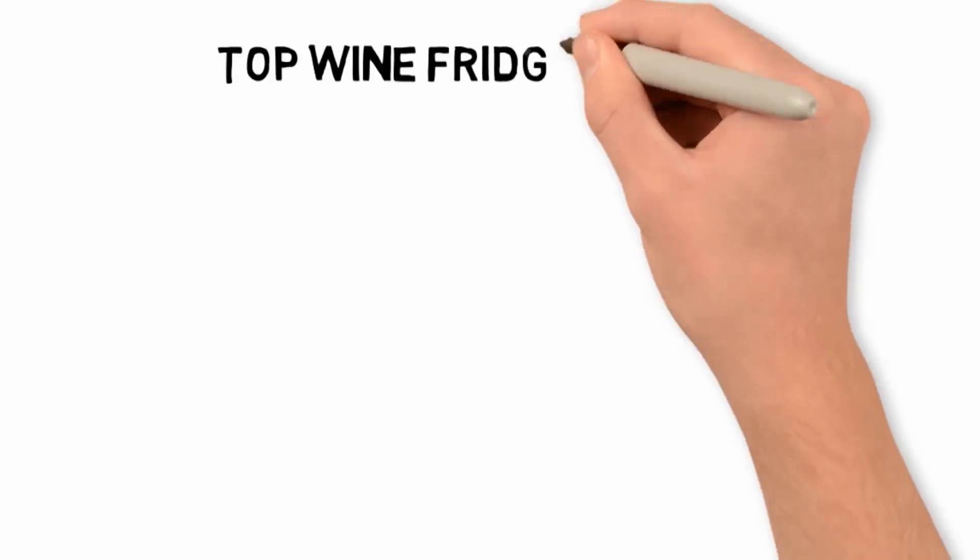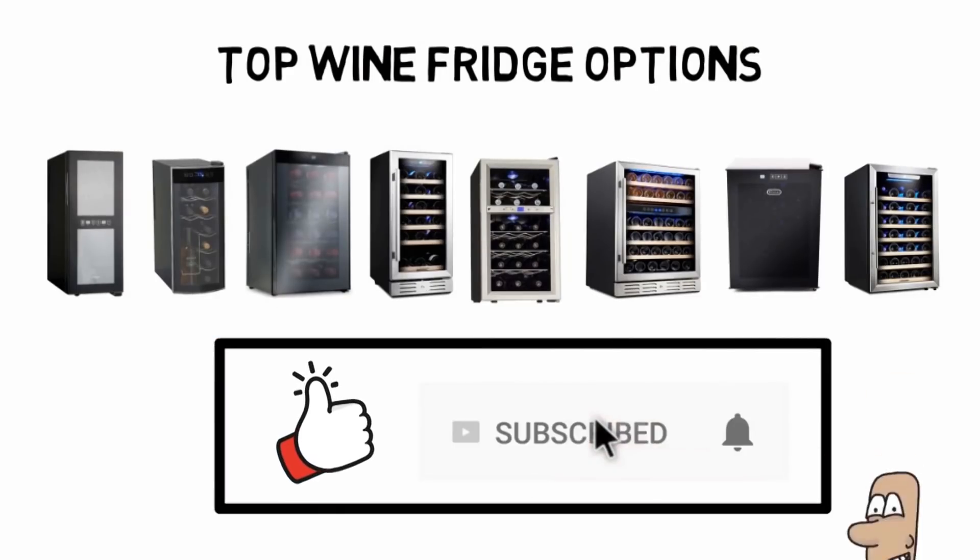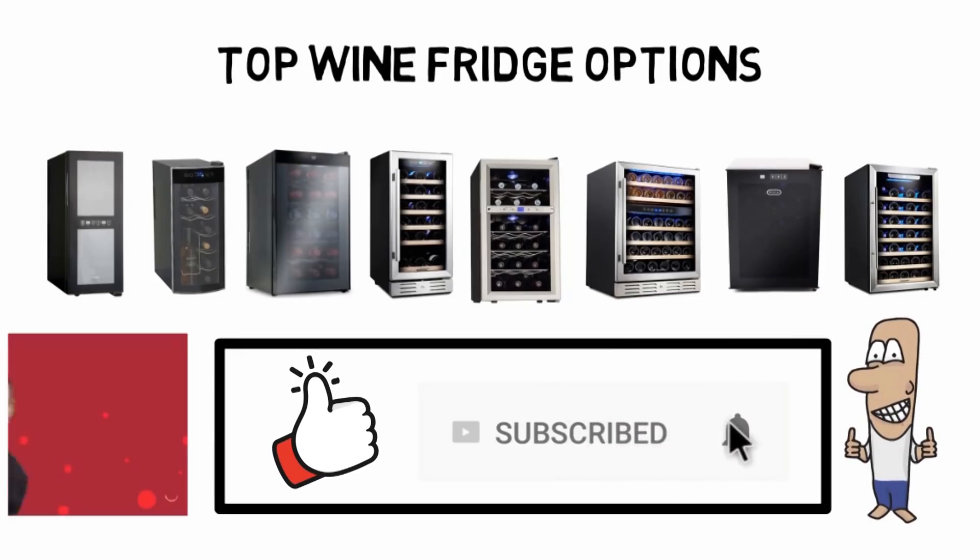So that sums up our top wine fridge options. We hope you enjoyed. If you did, please leave a like on the video, and if you're new here, hit that subscribe button. Until next time, have a great day.